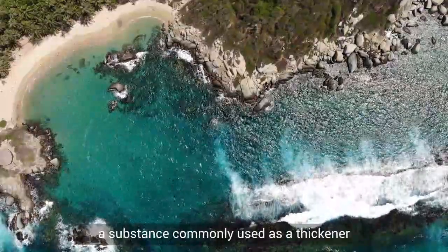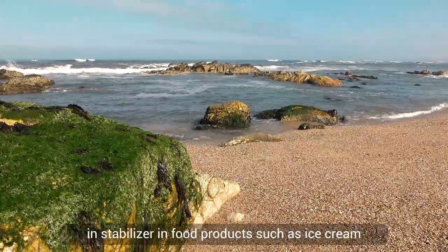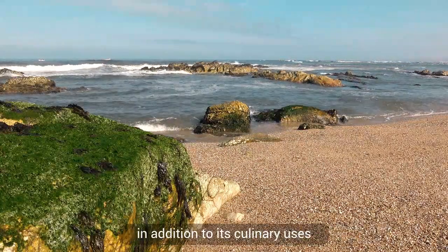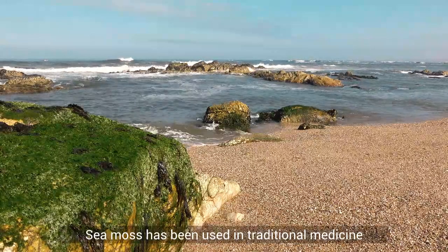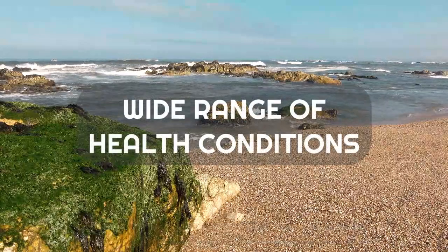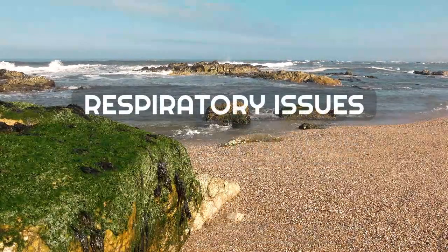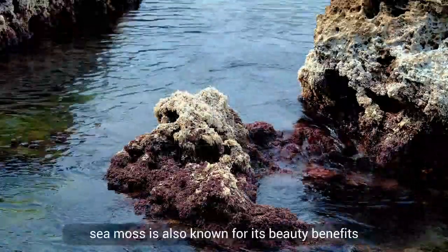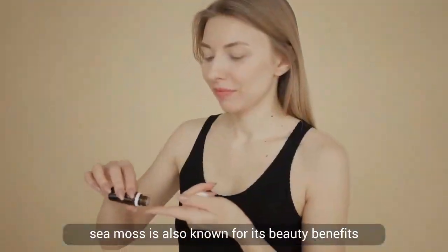It is also used in the production of carrageenan, a substance commonly used as a thickener and stabilizer in food products such as ice cream and dairy alternatives. In addition to its culinary uses, sea moss has been used in traditional medicine to treat a wide range of health conditions, including respiratory issues, digestive problems, and thyroid disorders.